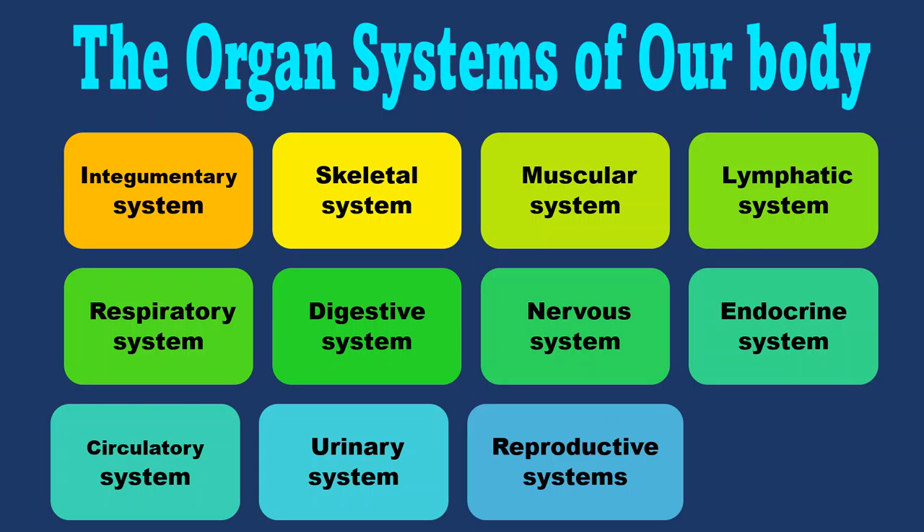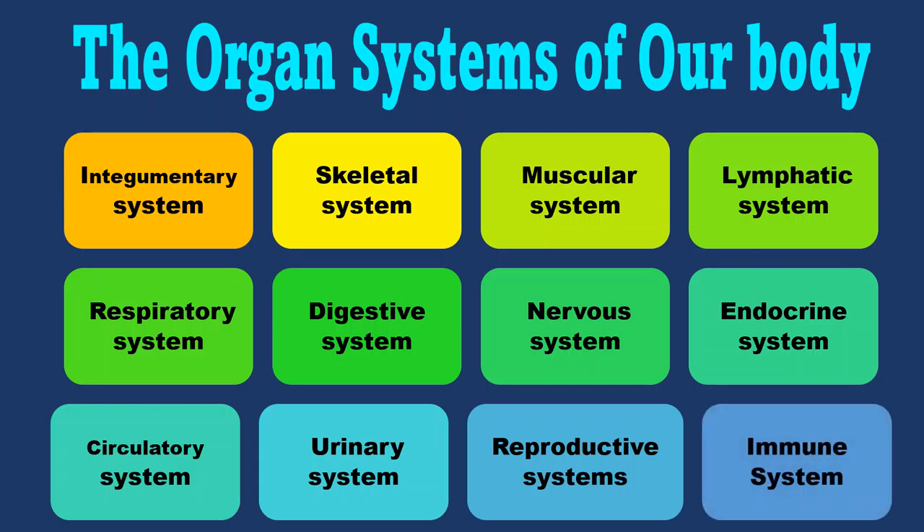The reproductive systems are different in male and female. They help to reproduce species of the same kind. Then comes the immune system. It helps us to produce antibodies. Antibodies help us to fight against diseases and protect our body against invaders. So these are the 12 organ systems of our body.